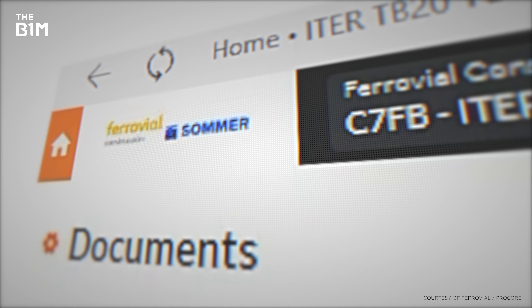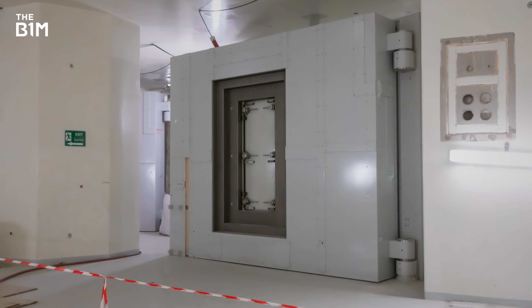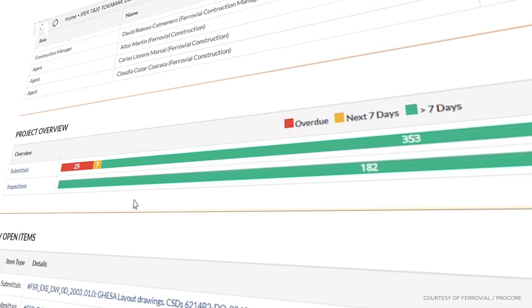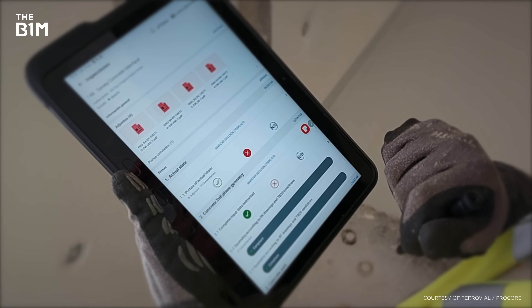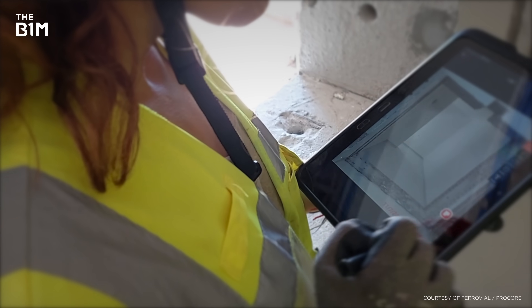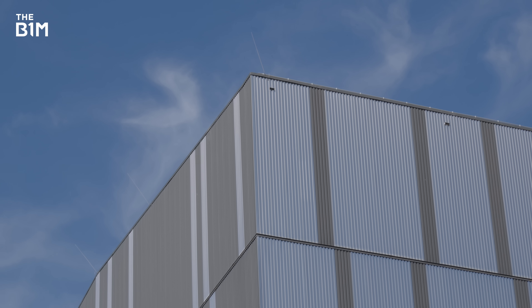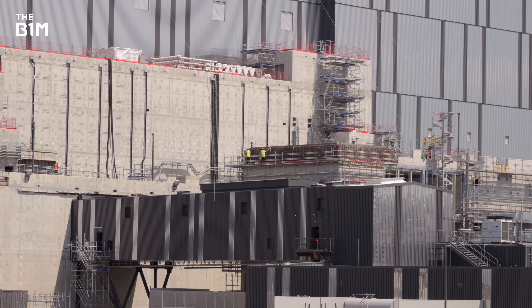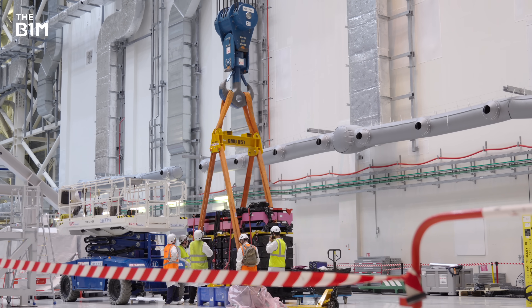One thing that's proven crucial to delivering a project of this magnitude is the use of technology. Digital platforms like Procore have helped to boost communication, collaboration and efficiency. Ferrovial has been using Procore to complete a critical contract called TB20, awarded by Fusion for Energy — ITER's European domestic agency — involving designing, supplying and installing more than 200 nuclear doors for the tokamak complex. Since embracing the tech, Ferrovial has seen significant improvements in project management, decision making and problem solving. More than three-quarters of all design, manufacturing, construction, transport, assembly and installation activities have now been completed.